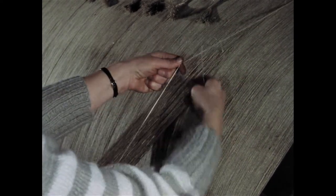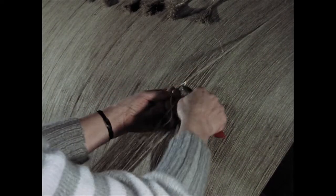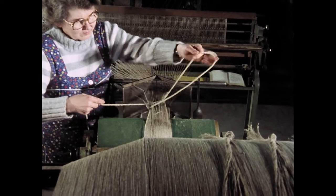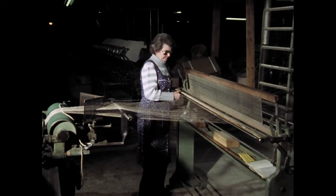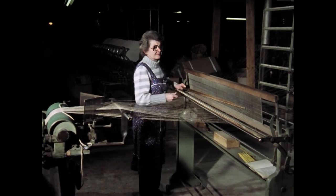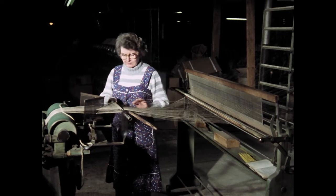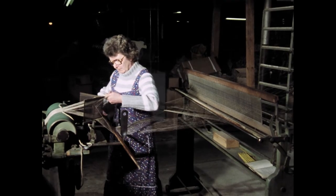Frau Königs knotet das Garn an das letzte Strangende an. Jetzt muss sie eine Kordel in das Fadenkreuz des neuen Strangs einlegen. Die Kettfäden werden dabei so aufgeteilt, dass jeder zweite, vierte, sechste Faden und so weiter nach oben, die andere Hälfte des Garns nach unten zu liegen kommt. Dazu führt die Schererin am großen Geläseried einen Holzstab in die Kette ein und teilt sie in zwei Hälften. Auf dem Webstuhl wird später je eine Garnhälfte durch einen der beiden Schäfte geführt.